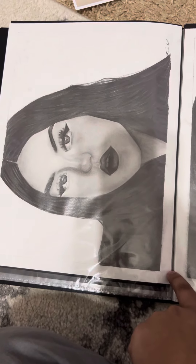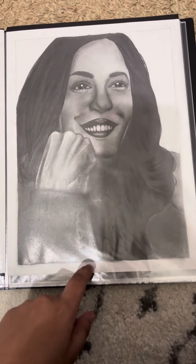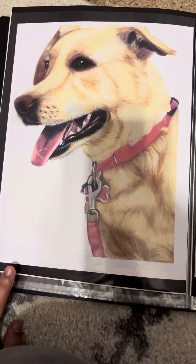This one was of Eleanor Neal, done in graphite — I really liked the image so I decided to draw her. And then I also did this one of Kamala Harris, both done in graphite.